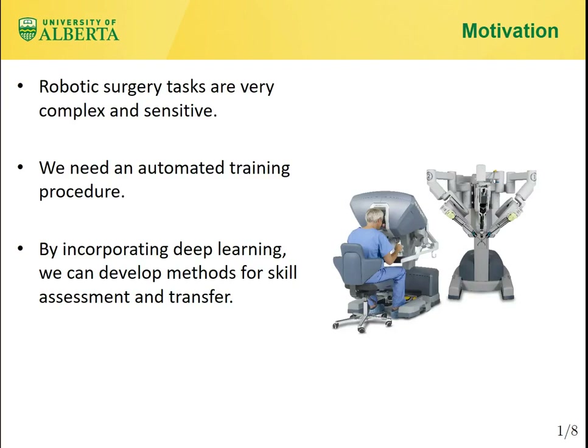Due to the high sensitivity and complexity of robotic surgery tasks, acquiring appropriate skill levels by training surgeons through an effective training process is very important and affects the patient's safety and the quality of surgical outcomes. With advanced deep learning technology and the recent availability of surgical procedures data, intelligent methods can be deployed to assess and transfer the skills of an experienced surgeon or mentor to a novice surgeon or trainee.